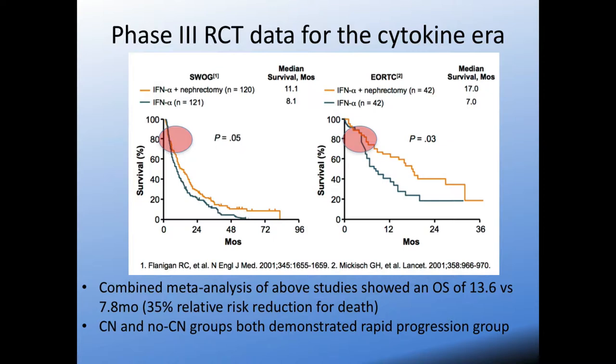It's important to note that in a lot of these studies there seems to be an initial subset of patients that are rapidly progressive. In that early part of the curves, regardless of whether patients were randomized to CN then systemic therapy or systemic therapy alone, the curves pretty much overlap in the first few months. This highlights that there are patients who are rapid progressors and may not benefit from a nephrectomy to begin with, which lends evidence to providing systemic therapy first, then nephrectomy.